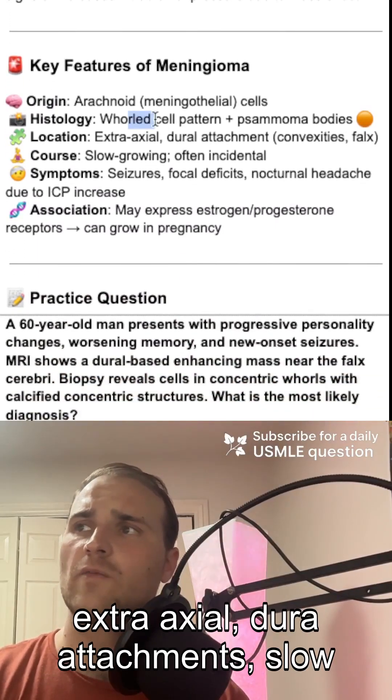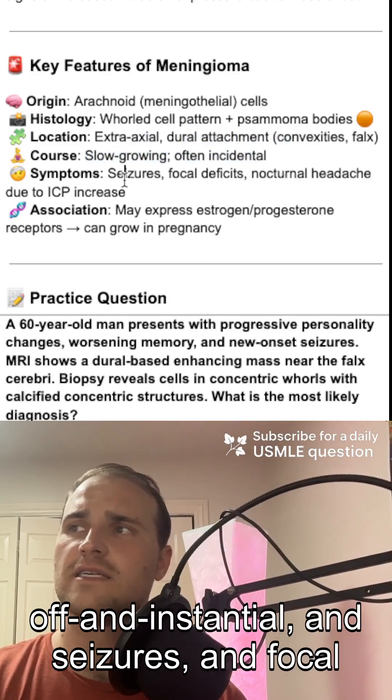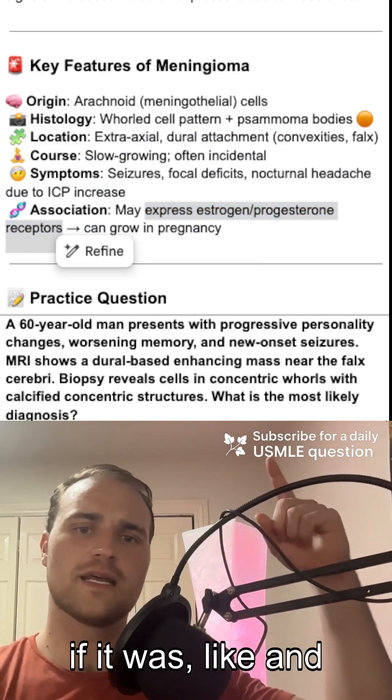Meningioma key features: arachnoid origin, whorl pattern, extra-axial with dural attachment, slow growing, often incidental, presents with seizures and focal deficits, and can express estrogen and progesterone receptors. Hopefully this is helpful — if it was, like and subscribe.